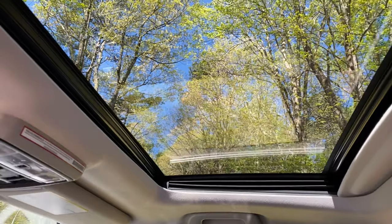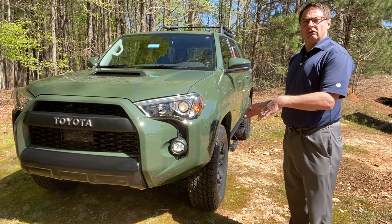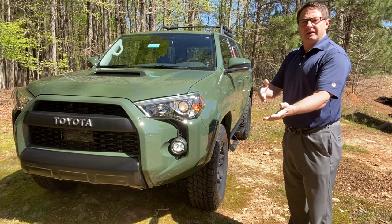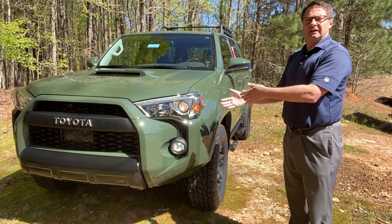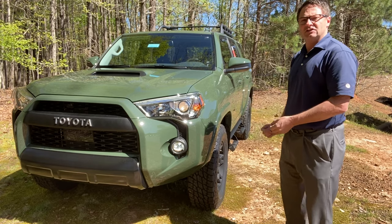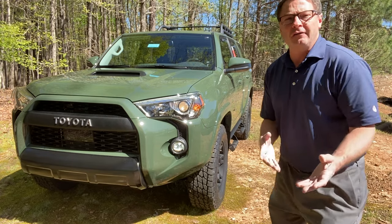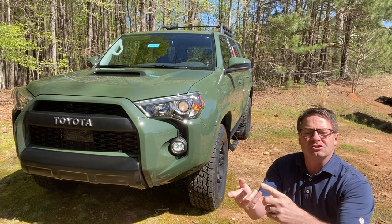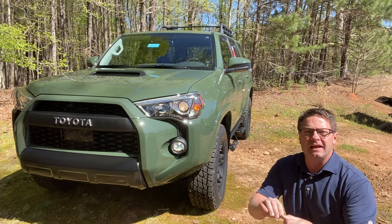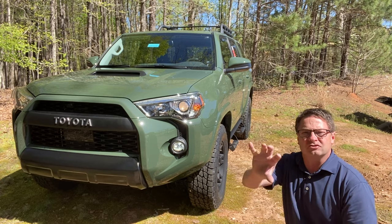I hope it's beautiful where you are! Look at all the space in here - is this one right for you? All 4Runners have a 4.0-liter V6 engine that gives you 270 horsepower and 278 foot-pounds of torque, matched with a five-speed automatic transmission. It has several tools for off-roading: locking rear differential, active traction control, multi-terrain select, and crawl control, as well as part-time four-wheel drive.